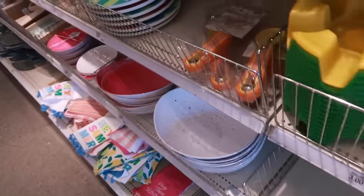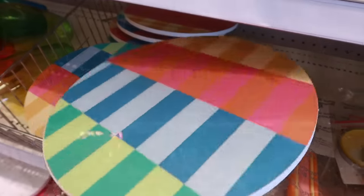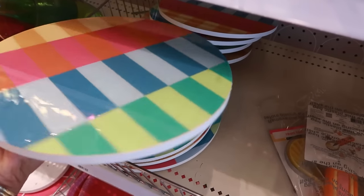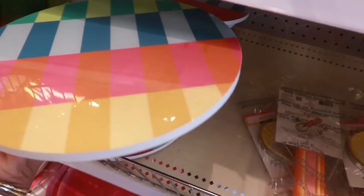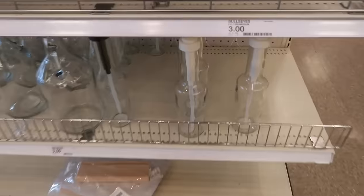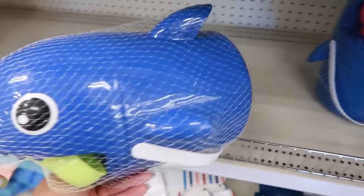They still have a lot of the stuff we looked at in my last Dollar Spot tour — even the little lazy susans, which I purchased one of. It's got a nice smooth spin. There's the syrup pumps and the beach play sets right here.